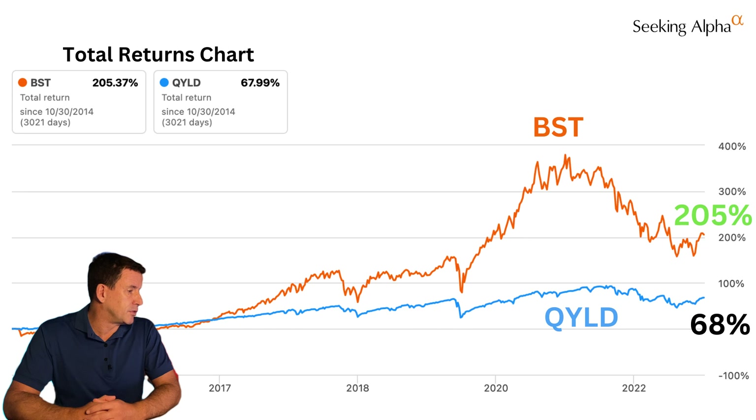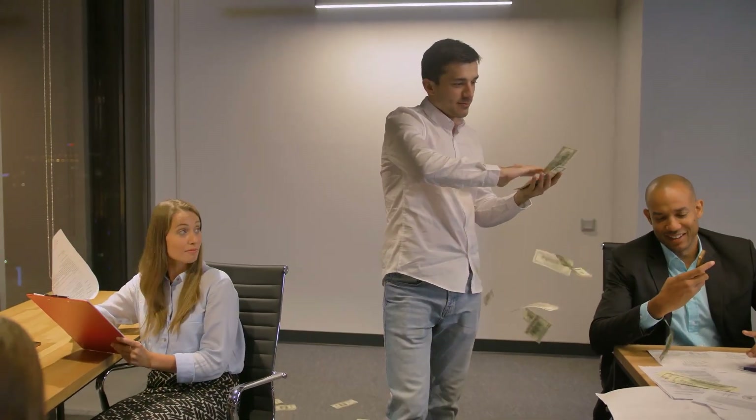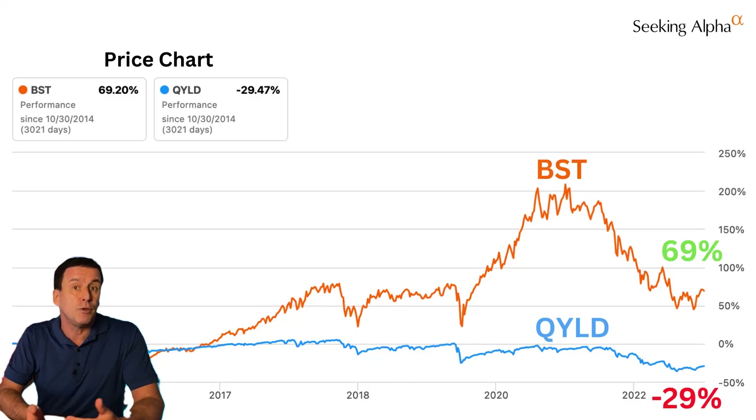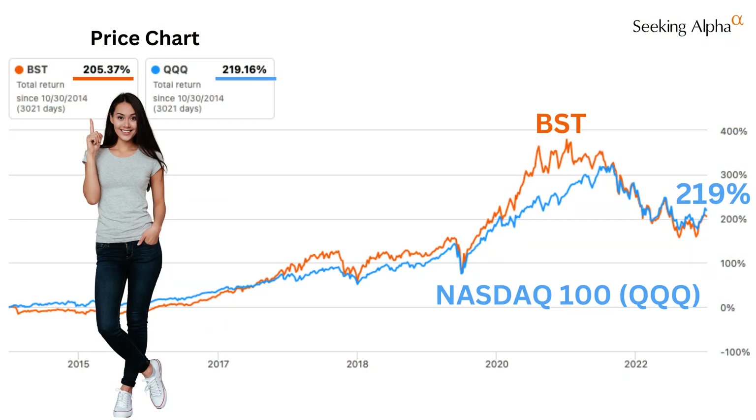Since inception in October 2014, here's BST's total return versus QYLD: 205% versus 68%. And that's really all I need to know when choosing between QYLD and BST. Both funds pay high distributions, and if you spent those distributions, you'd be left with an appreciating asset holding BST — but if you're holding QYLD, you lost 30% of your principal. BST captured almost all of the NASDAQ 100's total return of 219% while paying a huge monthly dividend, and that works for me.